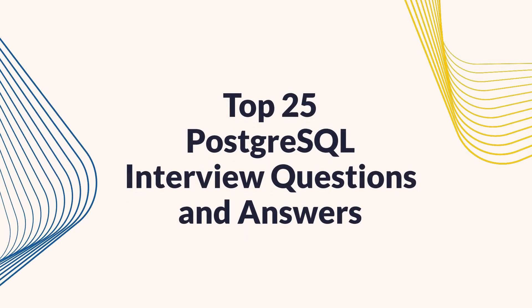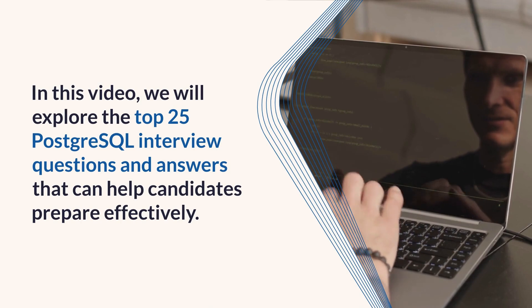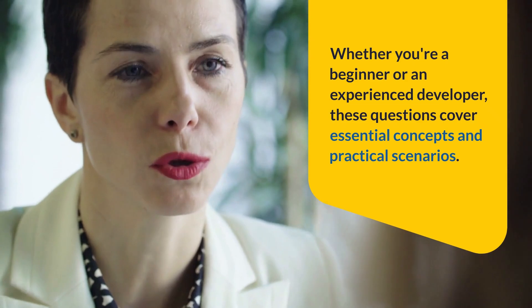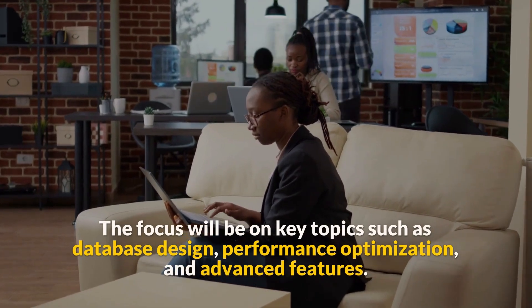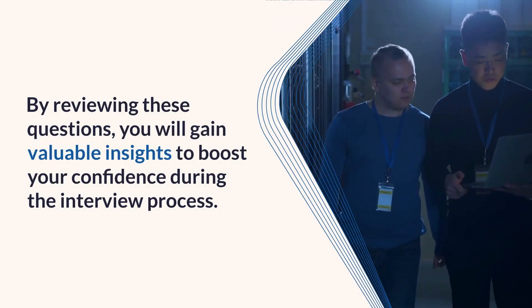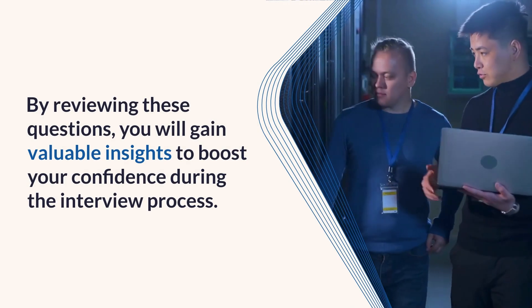Top 25 PostgreSQL Interview Questions and Answers. In this video, we will explore the top 25 PostgreSQL interview questions and answers that can help candidates prepare effectively. Whether you're a beginner or an experienced developer, these questions cover essential concepts and practical scenarios. The focus will be on key topics such as database design, performance optimization, and advanced features. By reviewing these questions, you will gain valuable insights to boost your confidence during the interview process.